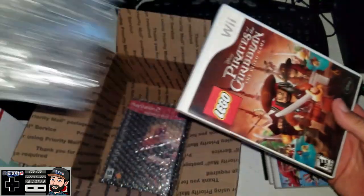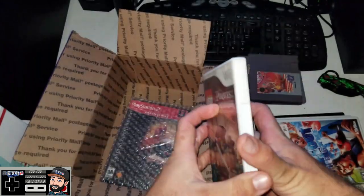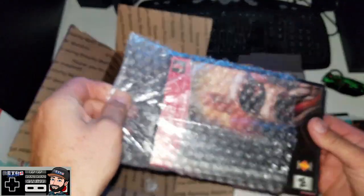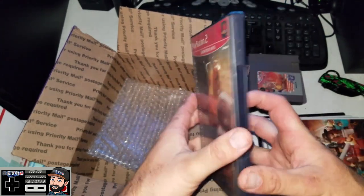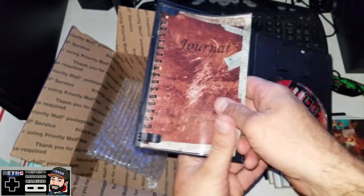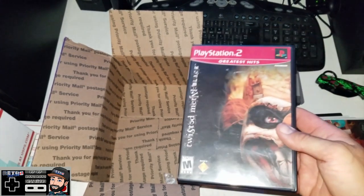Next up: Lego Pirates of the Caribbean video game for the Nintendo Wii, complete. And the best one yet in this pile: Twisted Metal Black for the PS2, complete with a 50-page book. And there we have it — that was this week's pickups, all from Thriftalicious.